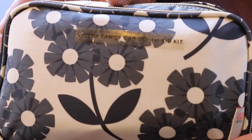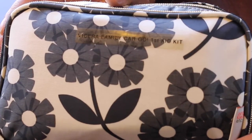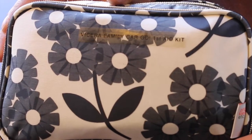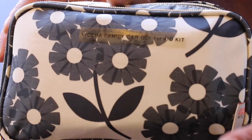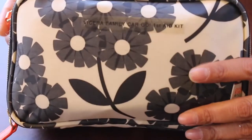Hi guys, it's me Sherry with LiveLoveLatte.net and I wanted to share with you my Orla Kiley traveling first aid kit that I keep in my car. I call it the Family Car Go first aid kit and it's the double zipper graphite bag.